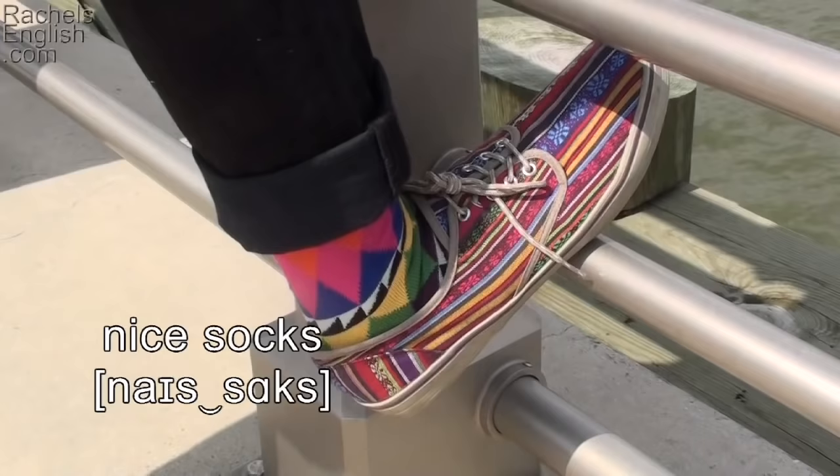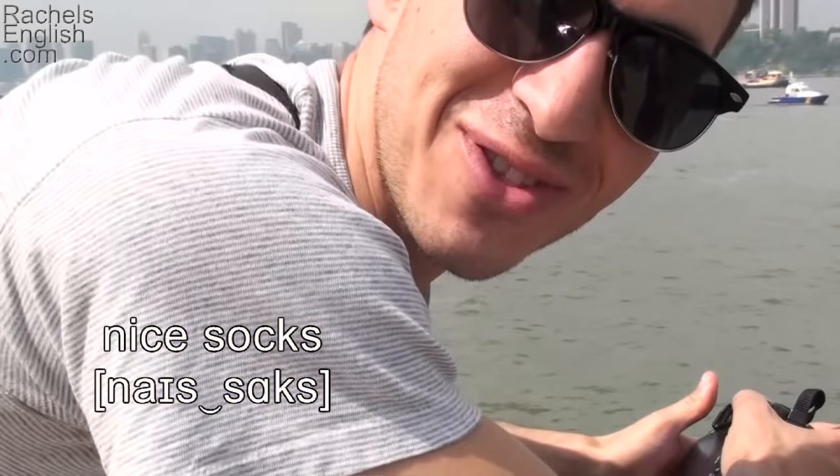Hey, Javon. Yeah. Nice socks. Thanks. Really like them. Thanks, that means a lot. Hey guys, what do you think of these ships? I think these ships are great. When I'm from Arizona, there's no water — we don't even have any lakes. So this is a totally new experience for you. It's a totally new experience. Yeah. They're really beautiful.